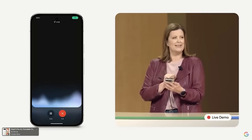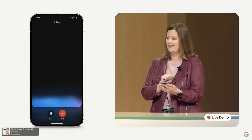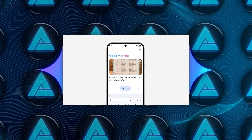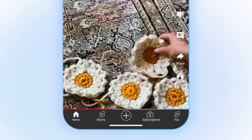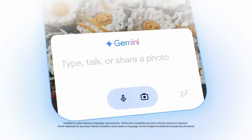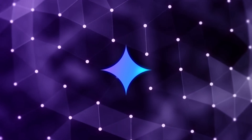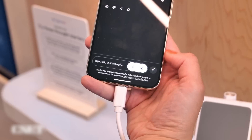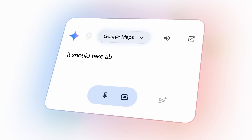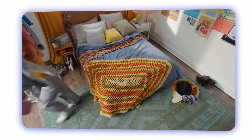You can even have a natural back-and-forth — say hi to Gemini and it'll respond warmly and ask how it can help. You can interrupt it mid-sentence to ask a follow-up question or steer the conversation in a different direction, just like you would with another person. Google's also pushing the hands-free angle: you can keep talking even if your phone's locked or the app is in the background, so you can multitask while chatting with your AI.